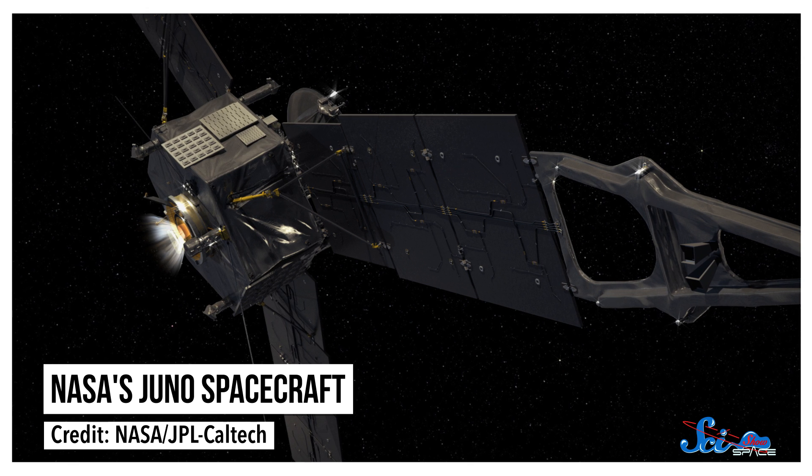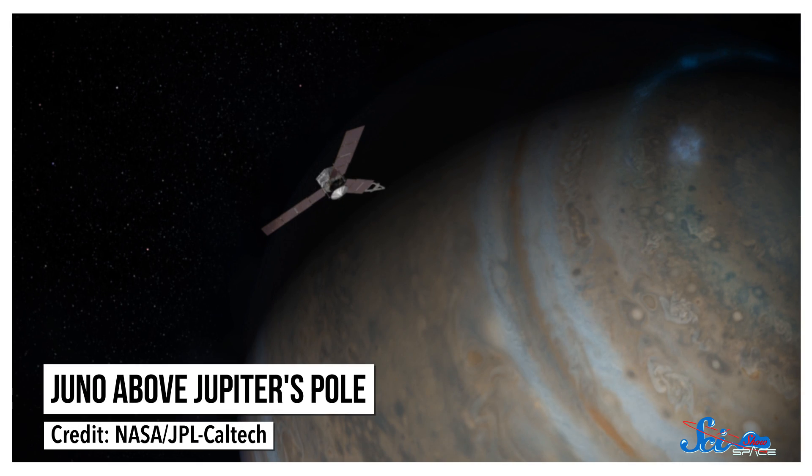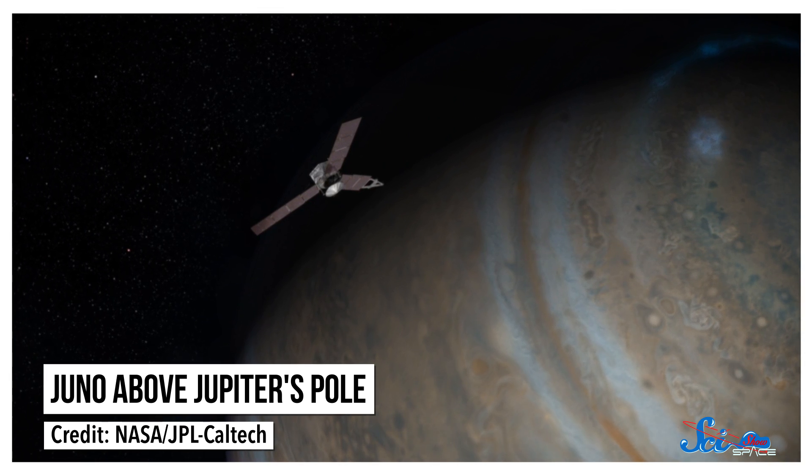Earlier this year, NASA's Juno spacecraft made it to Jupiter after years of hurtling through space, all ready to begin its two-year-long mission. Juno settled into an orbit around the gas giant by the 4th of July, and on August 27th, its first flyby with all the scientific instruments on went without a hitch. But since that initial pass, things have not gone so smoothly.